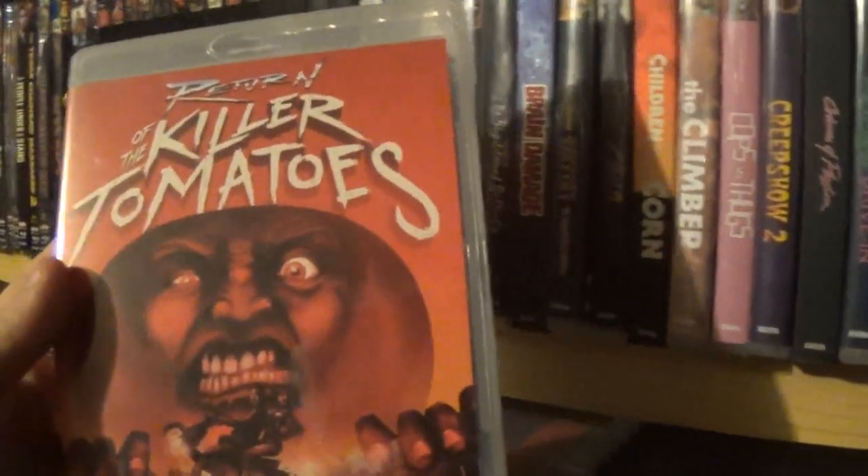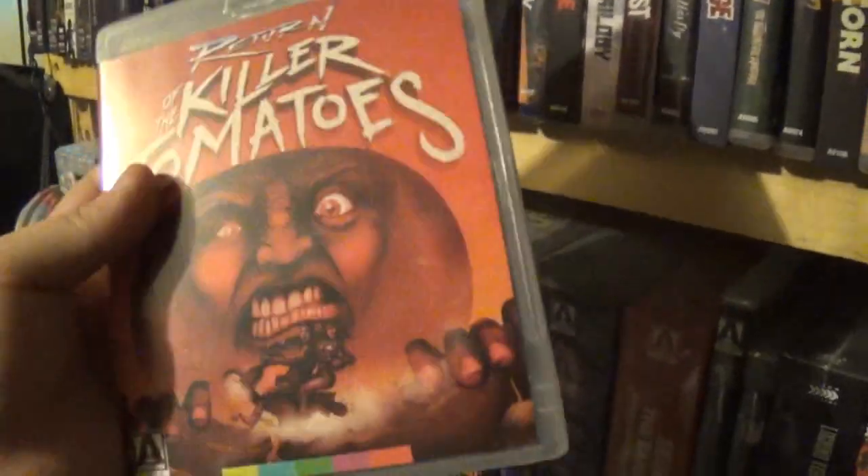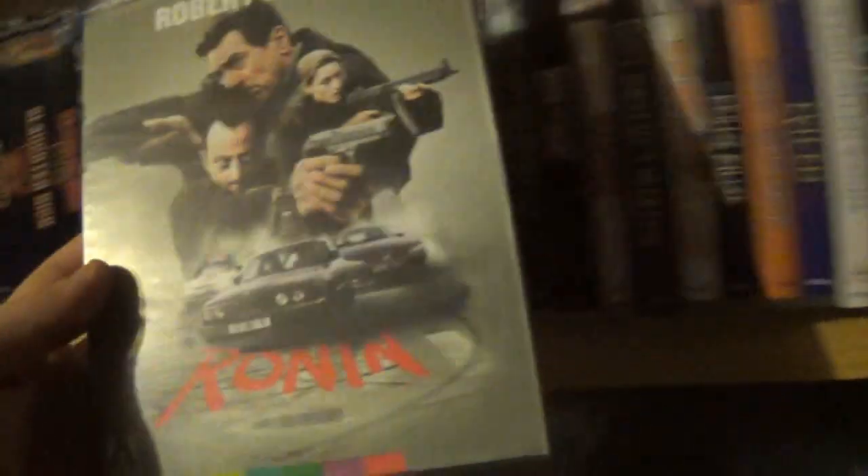After that we have Return of the Killer Tomatoes — this one was actually pretty fun. I didn't mind it at all. It was cheesy, 80s fun stuff — I thought it was cool. After that we have Ronin with Robert De Niro. This one's a weird release too, not really up my alley, but like I said, they used to just send whatever.